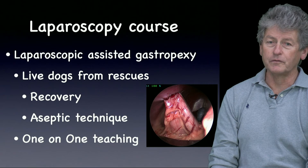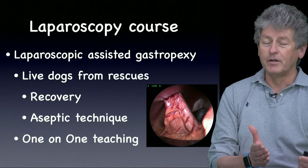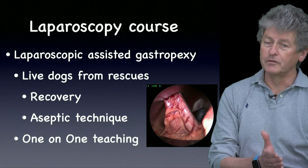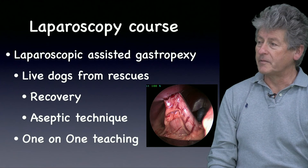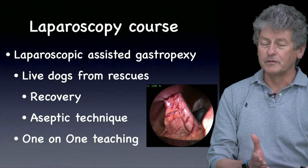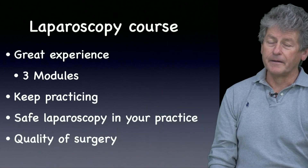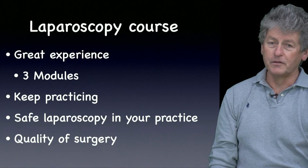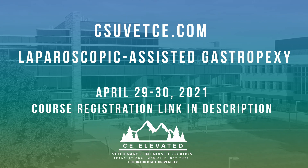Those last two modules will be performed on live dogs from a rescue operation, so we'll have to follow aseptic techniques because those dogs have to go back to their rescue to be adopted. You'll have one-on-one teaching with me and another surgeon scrubbing in with you. At the end of these three courses, you'll have great experience and you'll be able to perform safe laparoscopic procedures in your practice.